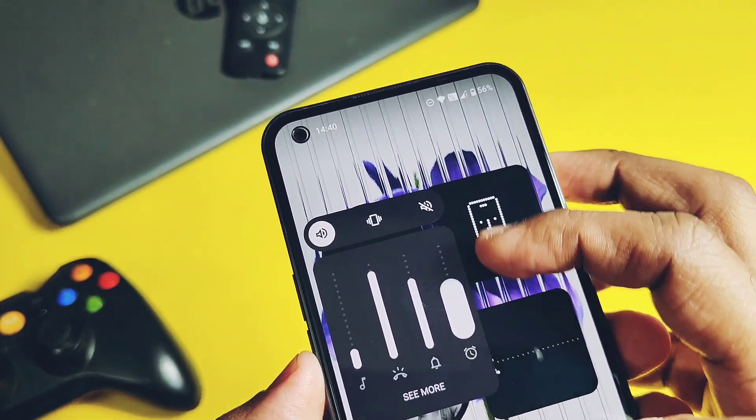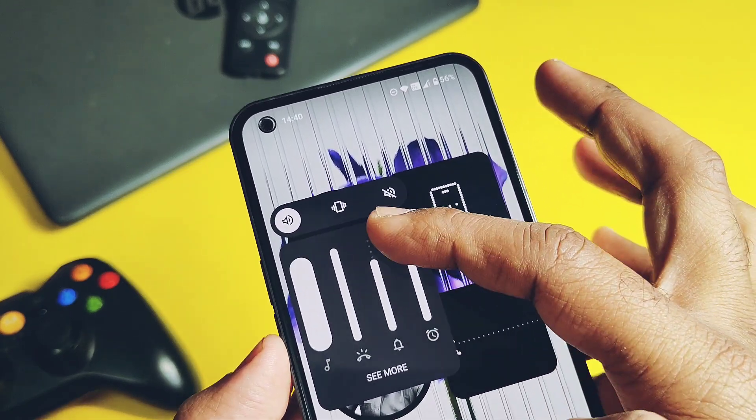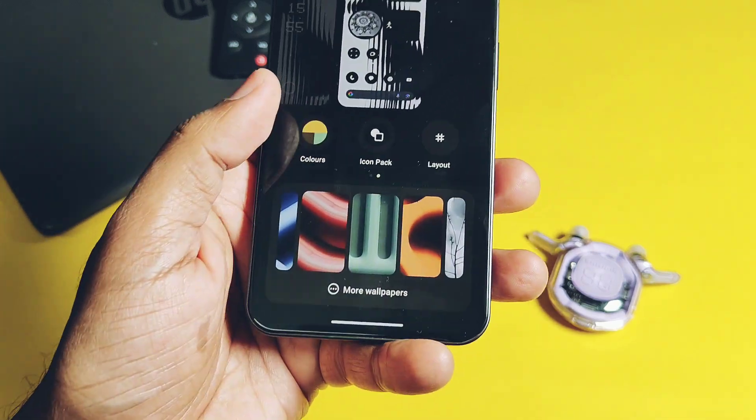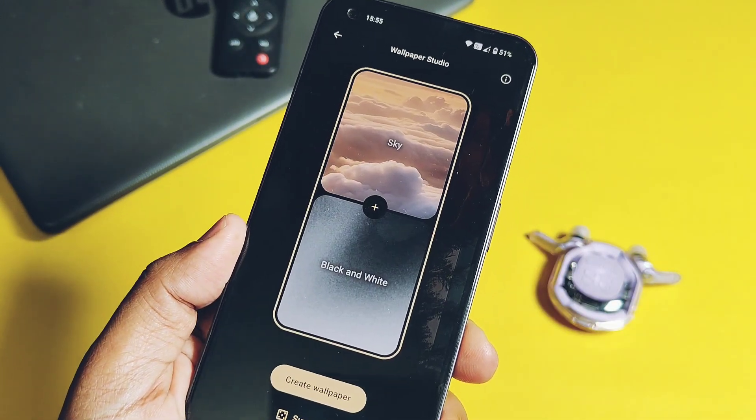The new volume panel has quick switch toggles for volume on/off and vibrate. The volume panel also has a new slider look, which looks nice. This volume panel setting was actually already available from the last build.